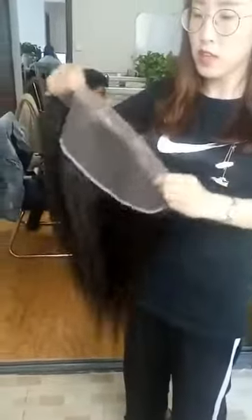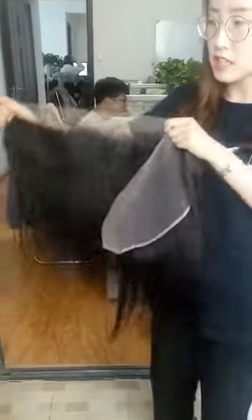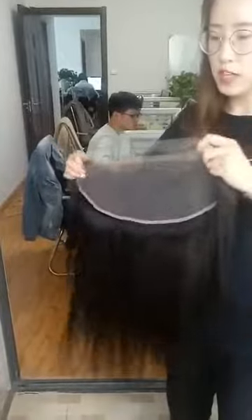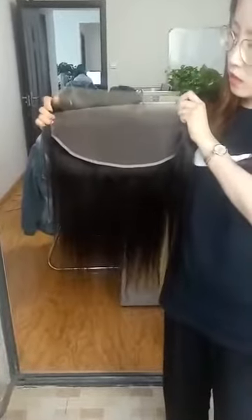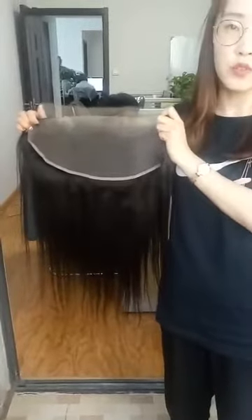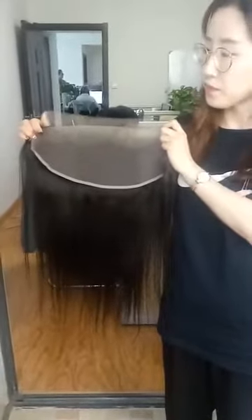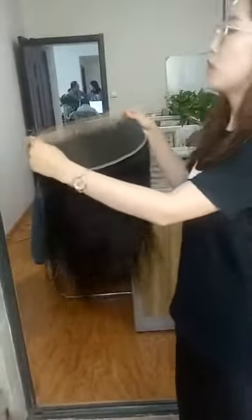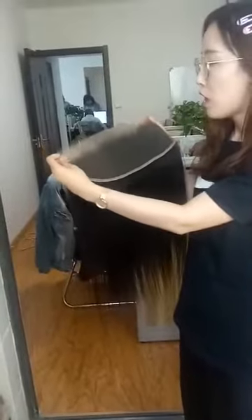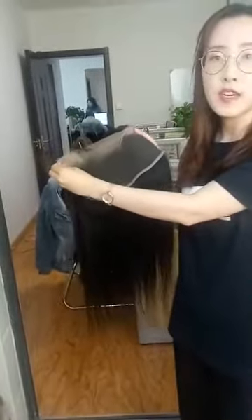I know this is really hot in the market now and you all need this kind of lace for your business. But when you choose a vendor for HD lace, please do more research and check more details before you place a sample order, or you're wasting your money. If you have more questions or confusion, contact me on WhatsApp because I reply faster there.